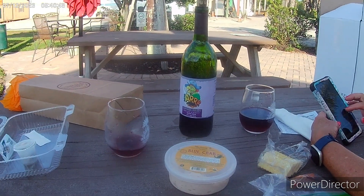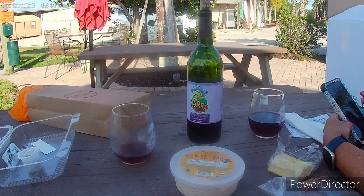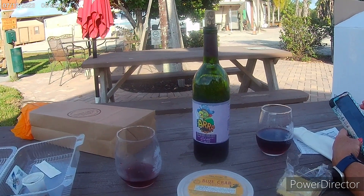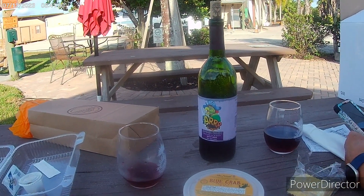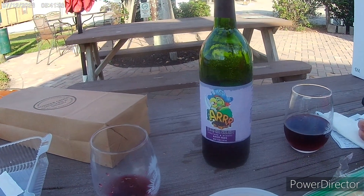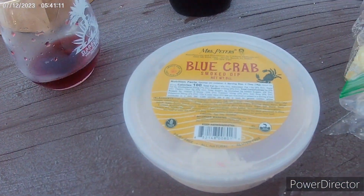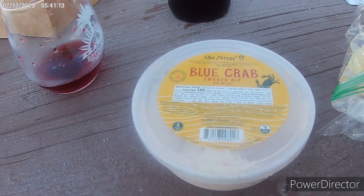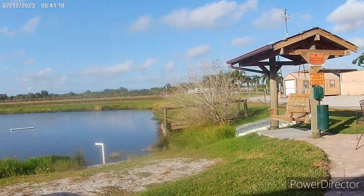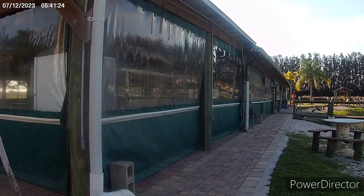We just did a wine tasting — all their wine is made with muscadine grapes, which are grapes that grow in the heat. We got way too many bottles and we got a cold bottle of Rated R, and then we got some blue crab smoked dip. So we're having some wine and hanging out by the little lake.